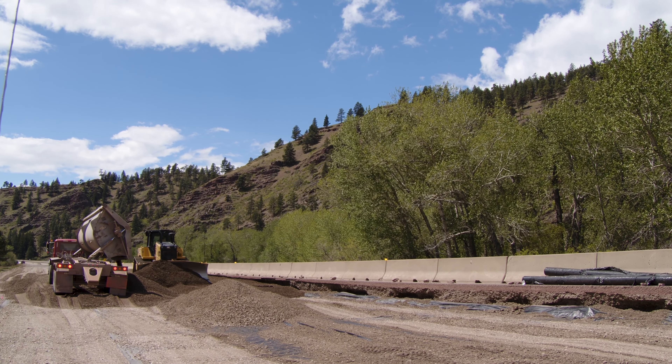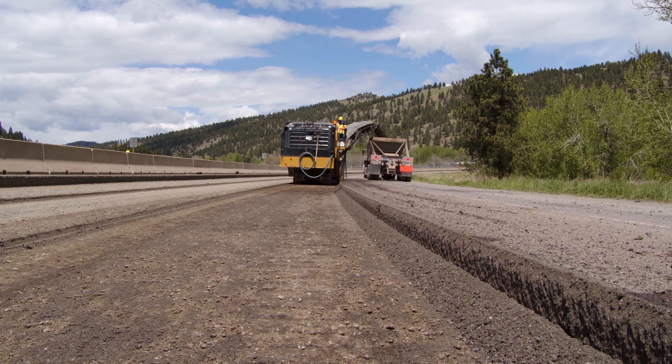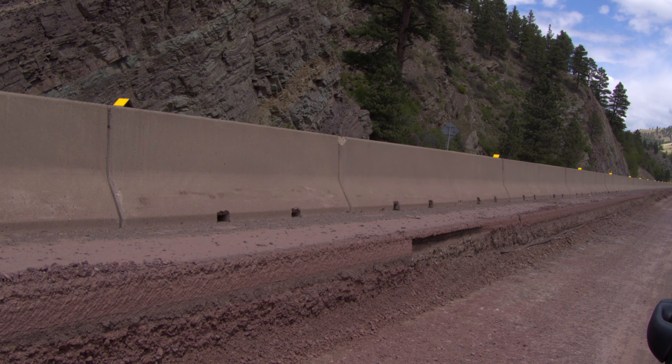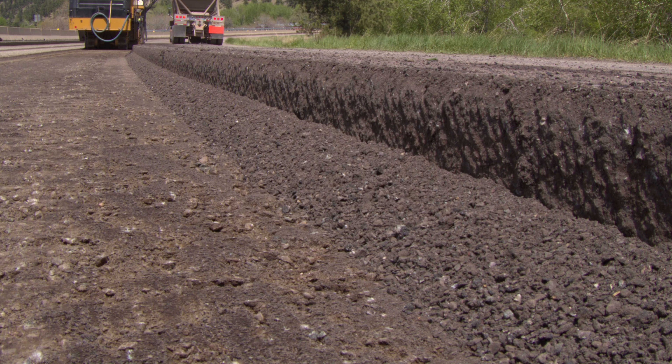By digging out and replacing the top two feet of material, the service life of the roadway will be extended and future maintenance costs reduced. Other interstate improvements, including upgraded concrete barrier rails, guardrails, delineators, and signage, will enhance the overall safety for travelers through the Wolf Creek Canyon.